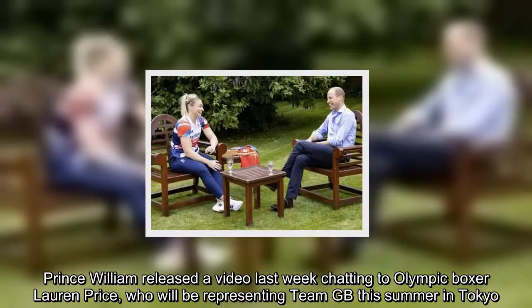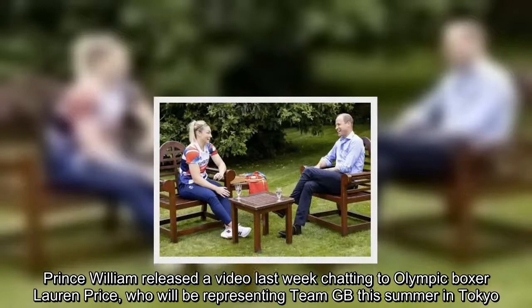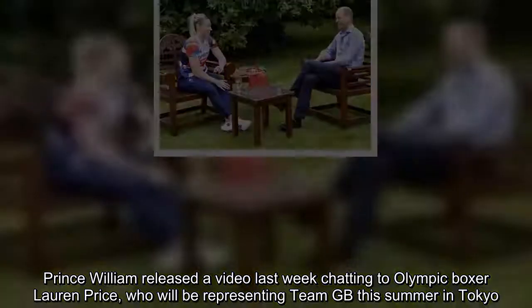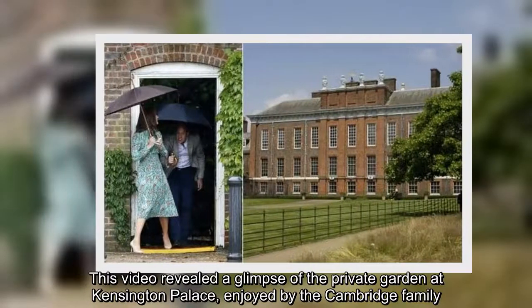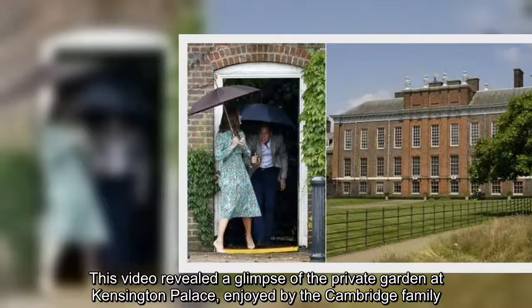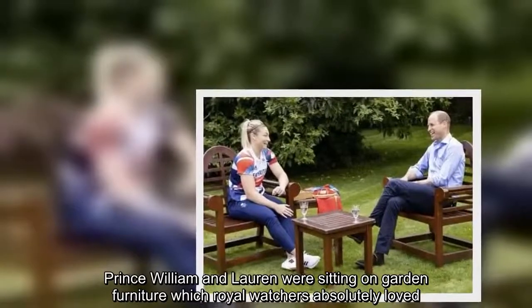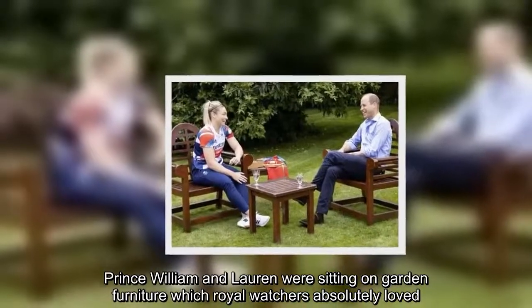Prince William released a video last week chatting to Olympic boxer Lauren Price, who will be representing Team GB this summer in Tokyo. This video revealed a glimpse of the private garden at Kensington Palace, enjoyed by the Cambridge family. Prince William and Lauren were sitting on garden furniture which royal watchers absolutely loved.